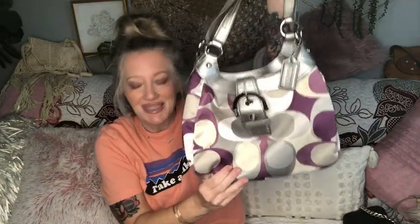We're going to call this the purple and silver Coach — just because it's purple and silver. I don't know the official name and I didn't look it up.